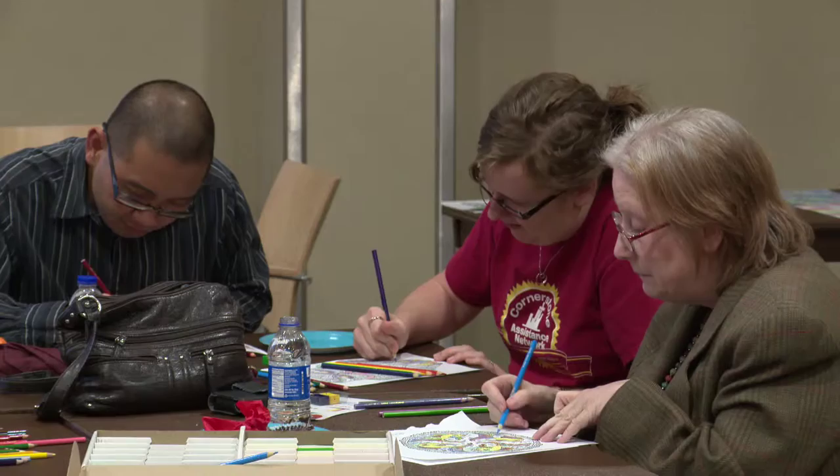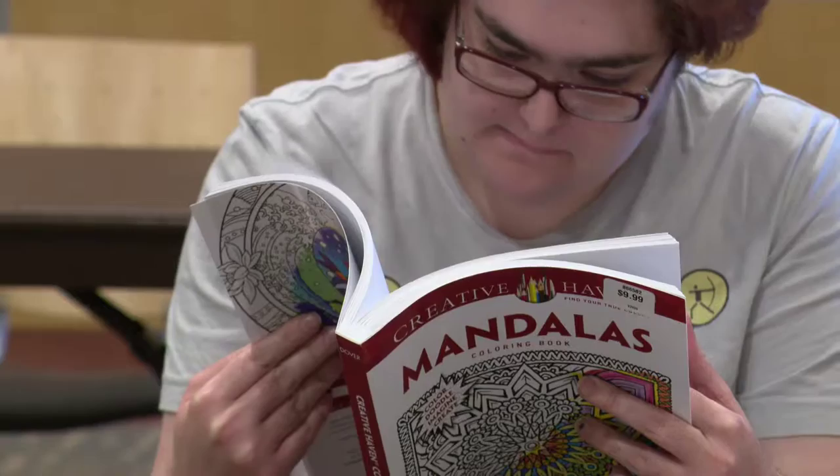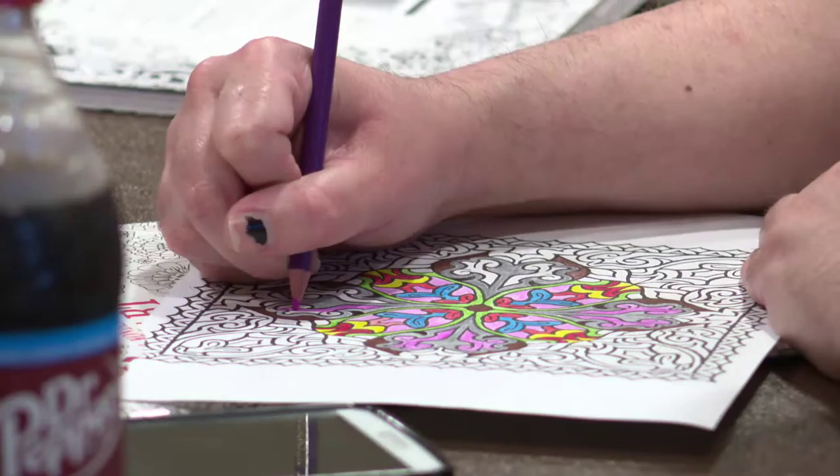They do tend to be more detail-oriented than children's coloring books. The adult coloring sessions happen once a month. There are a lot of books to choose from, and after flipping through and picking a page, the coloring begins.